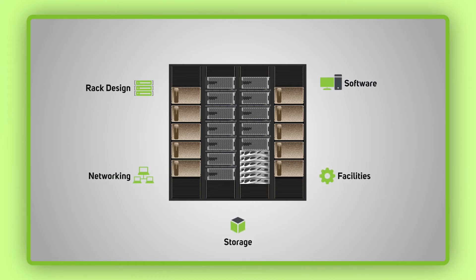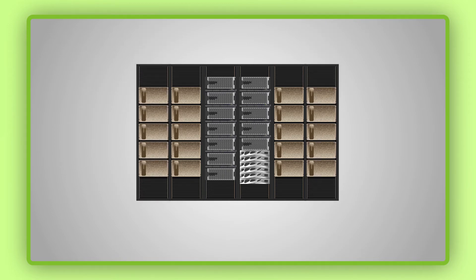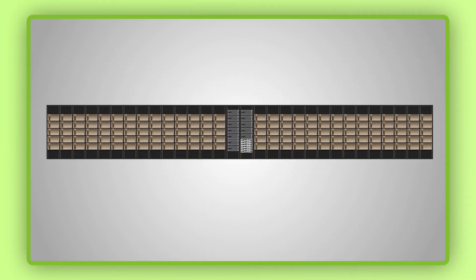The SuperPod's compute foundation is built on a minimum of 20 NVIDIA DGX A100 units to a maximum of 140, which provides unprecedented compute density and flexibility, offering up to 700 petaflops performance.